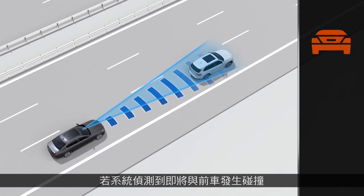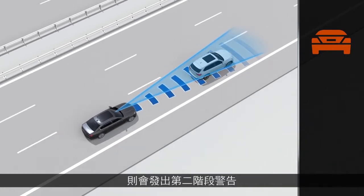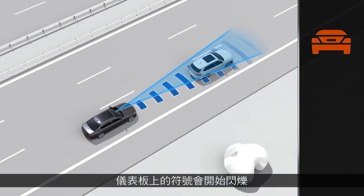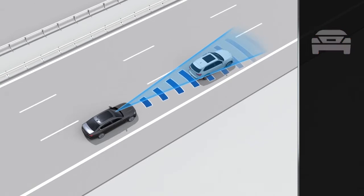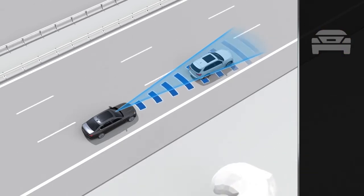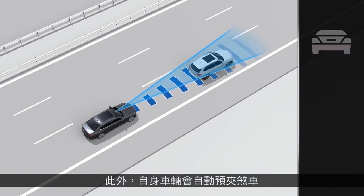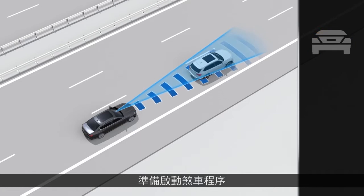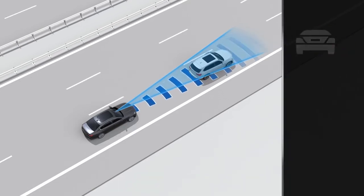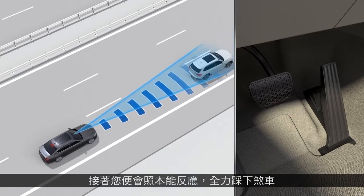The second warning step is the acute warning in the event of an imminent danger of collision. The symbol on the instrument panel will begin to flash and an audible warning signal will sound at the same time. In addition, your vehicle will brake slightly automatically to initiate the braking procedure, which you will then be able to finish yourself intuitively to a full application of the brake.